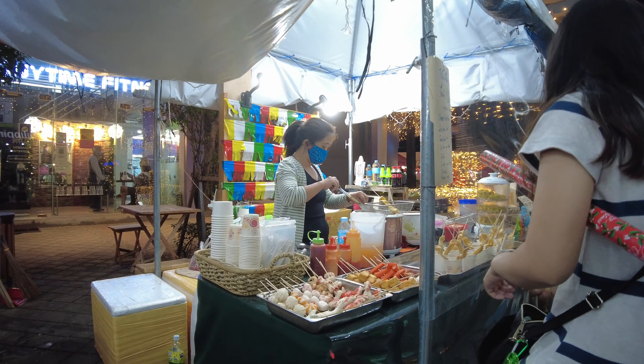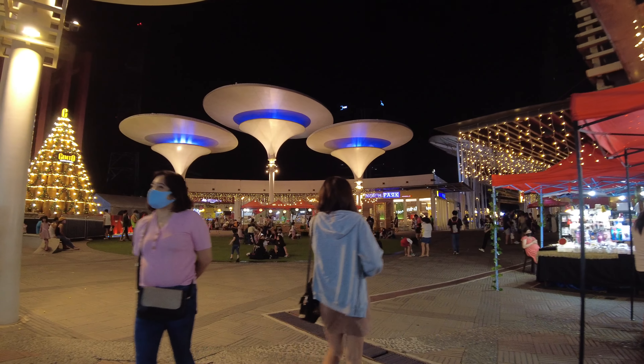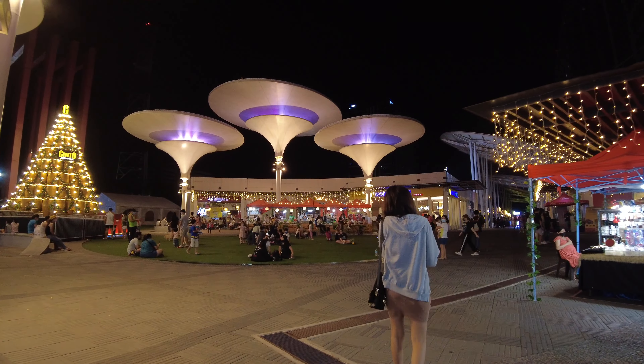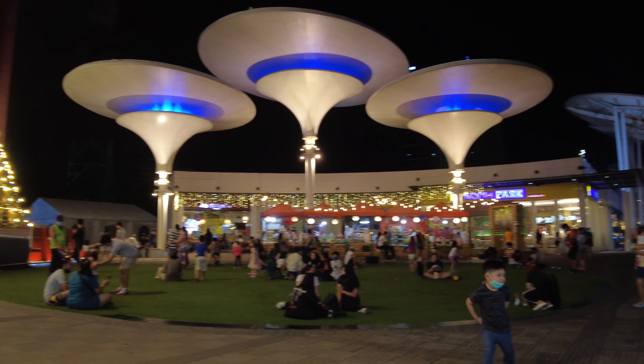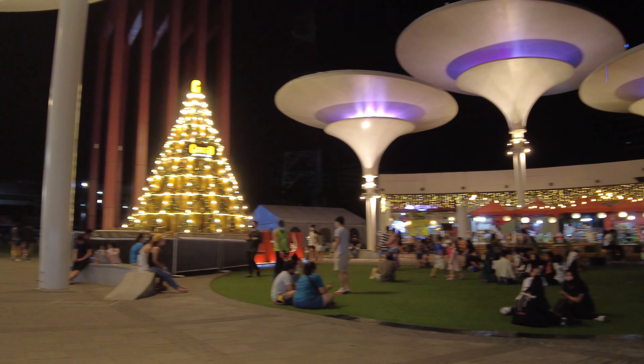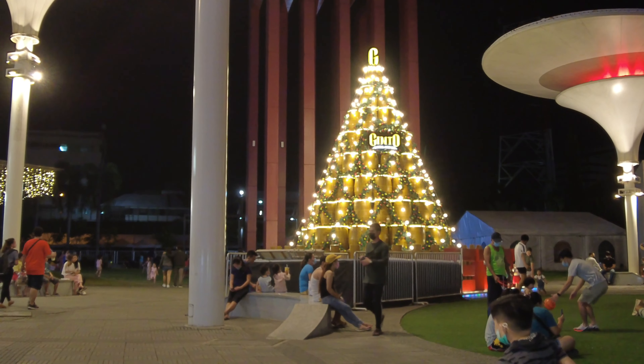Surrounding the park at this time are more bazaars. It's a Sunday night and there are still a lot of people out enjoying the outdoor space that Eton Centris Walk has to offer. Here's their gorgeous Christmas tree.